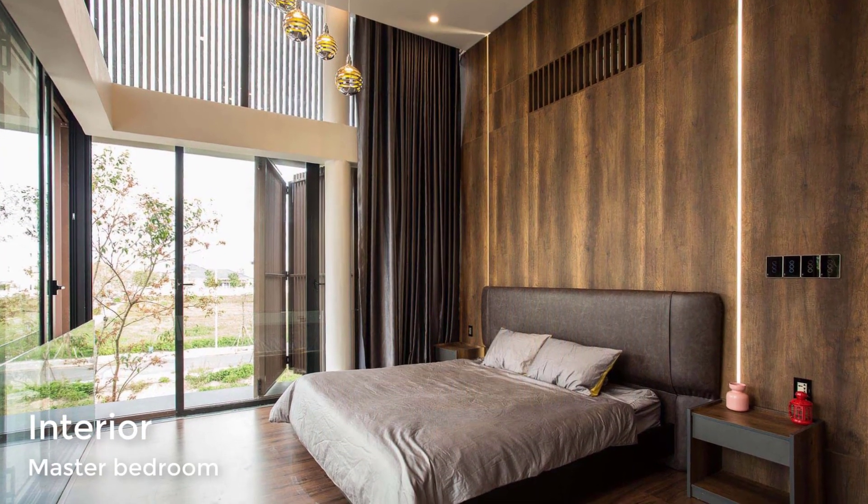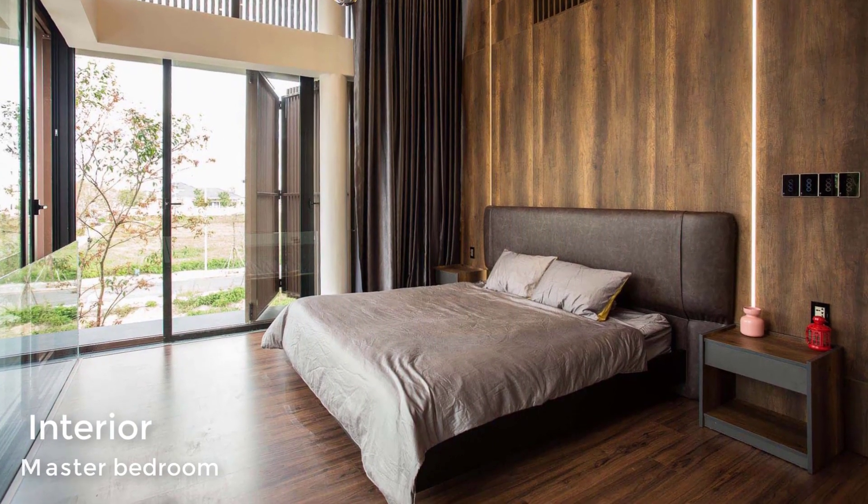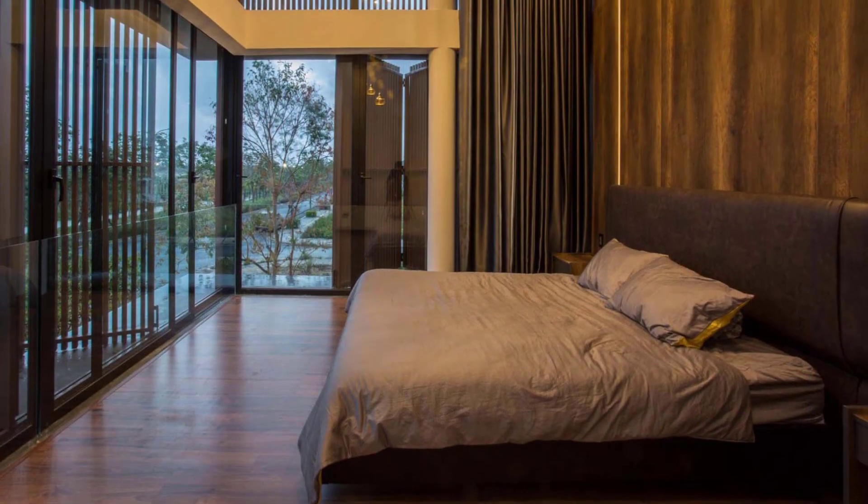In one of the bedrooms, a high ceiling allows for a grand appearance, while a wood accent wall has strips of LED lights that run from the ceiling to the floor.